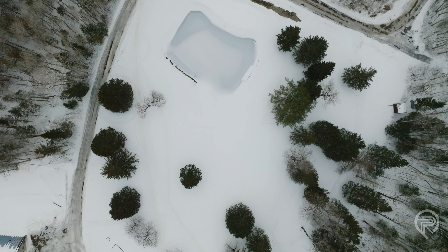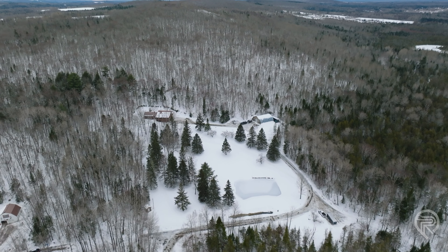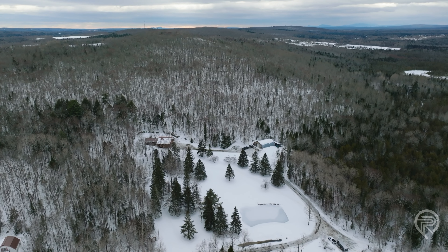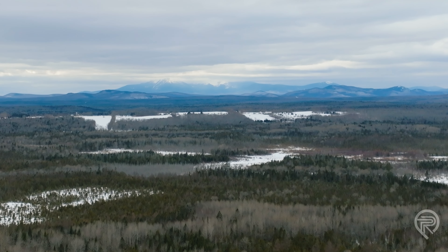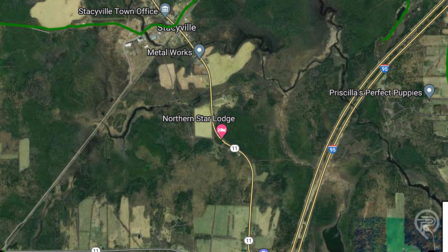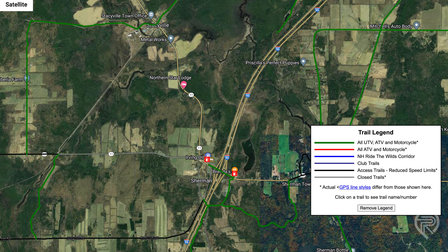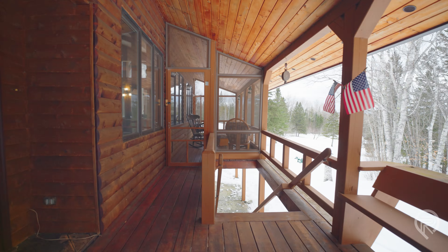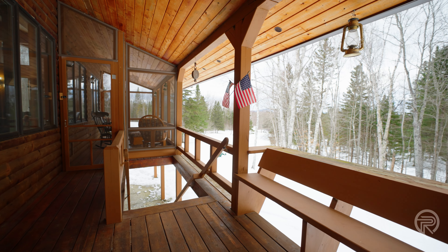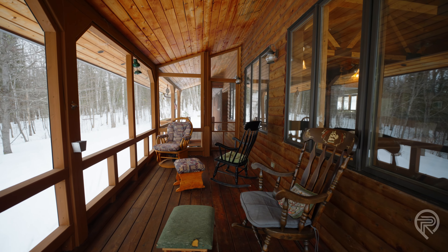Located on 194 Station Road in Sherman, Maine, the North Star Lodge is not just close to the breathtaking trails of Mount Katahdin — it's a gateway to the best outdoor activities Maine has to offer. Just moments away, major ATV trails beckon you to explore Maine's untamed wilderness, while the surrounding area boasts world-class hunting and fishing, with forests and waterways rich in wildlife. Whether you're a seasoned hunter or angler, this retreat offers unparalleled experiences.